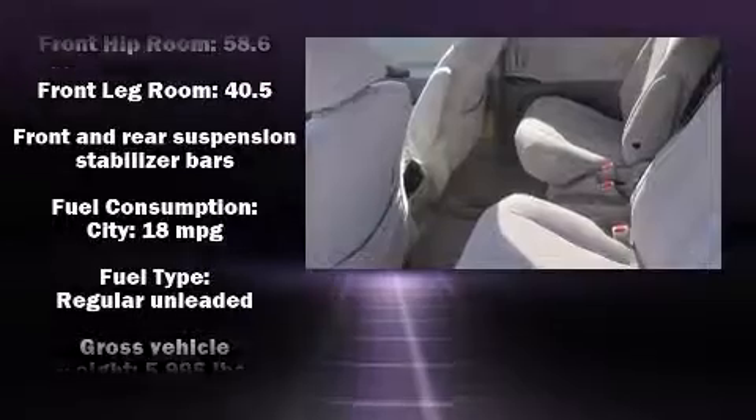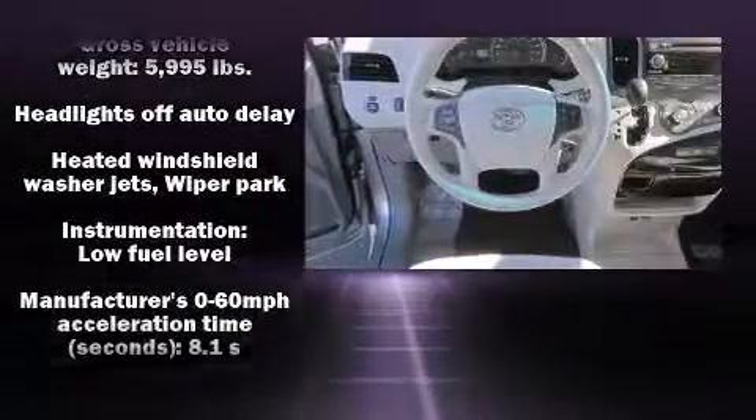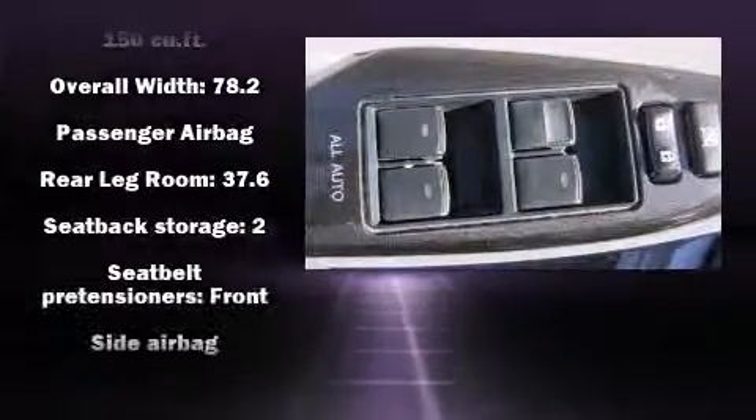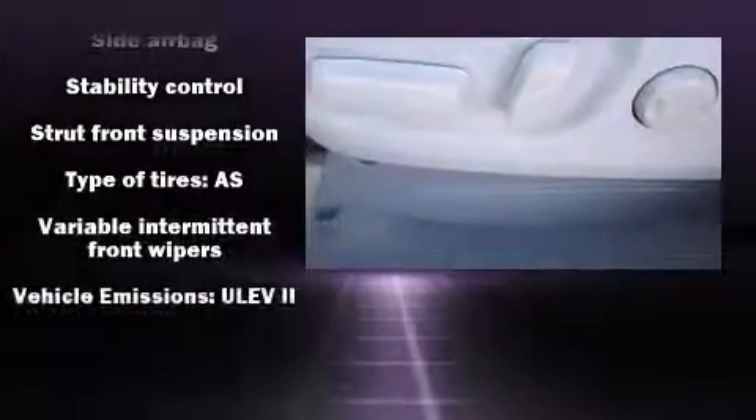Toyota also prioritized safety and security by including head curtain airbags, traction control, a panic alarm, and four-wheel disc brakes with ABS. Brake Assist technology provides extra pressure when applying the brakes.